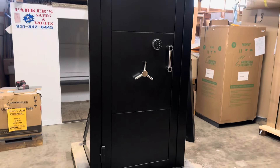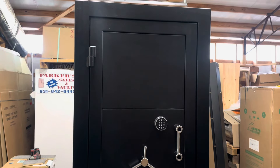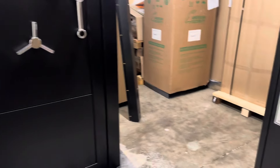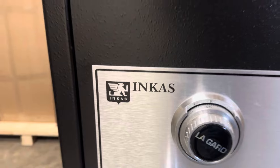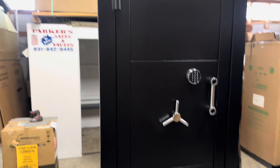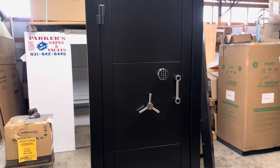Aaron Parker, Parker Safes and Vaults, Shelbyville, Tennessee. Today we're looking at a residential vault door. This is a new product line for us from a company out of Toronto, Canada called Incas. Here's their logo on the smaller safe. These guys specialize in higher-end safes and jewelry safes, and also ballistic armored vehicles.